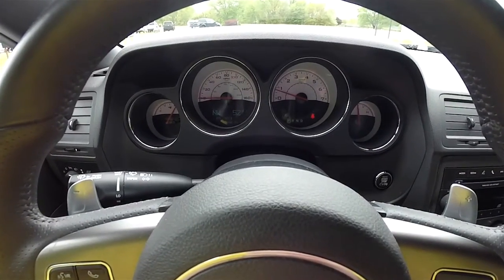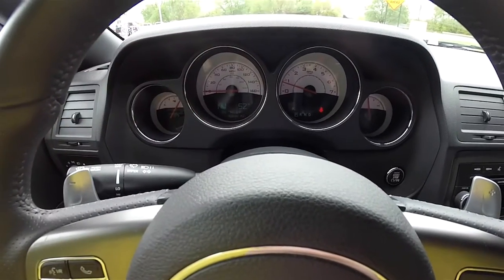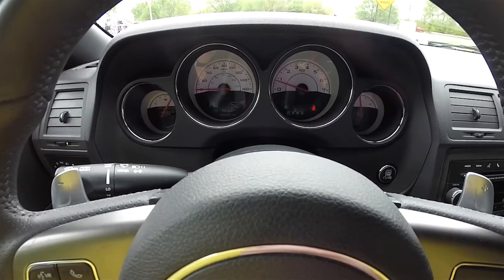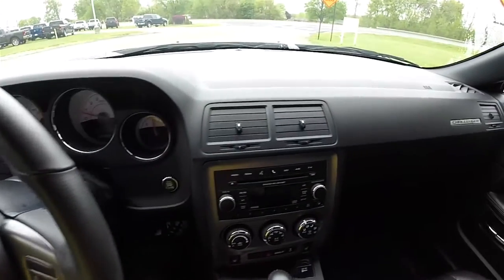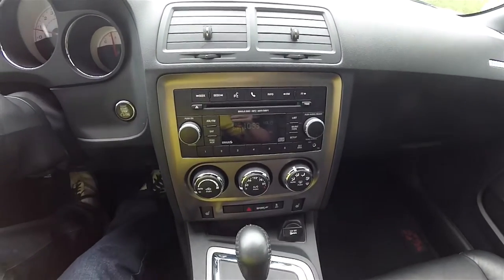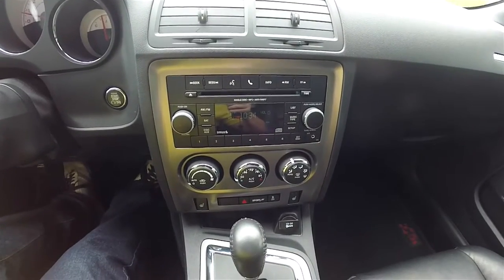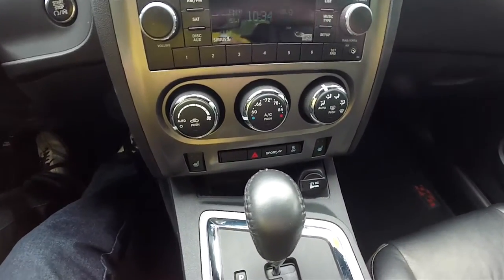The vehicle features unique 100th anniversary gauges where the 100 mile-per-hour indicator is in red. This vehicle currently has 48,646 miles on it. Moving down the center stack, there is an AM/FM Sirius XM satellite radio with a single-disc CD player with MP3 playback, as well as single-zone automatic climate control.